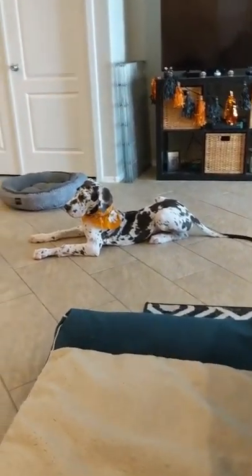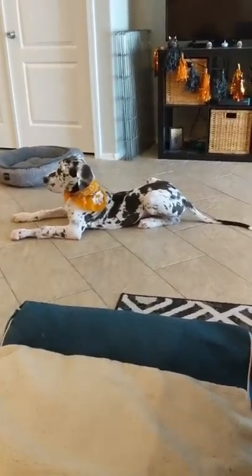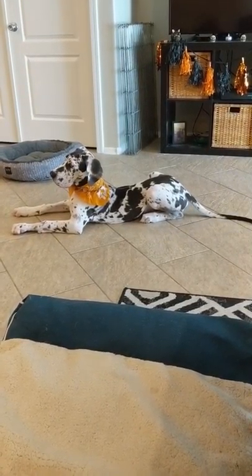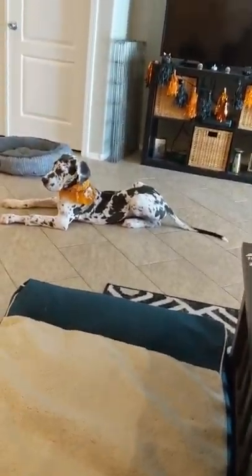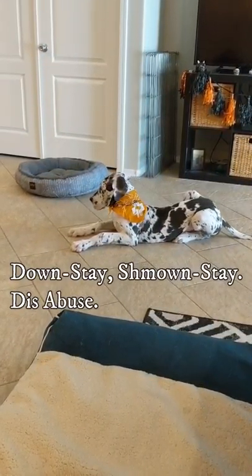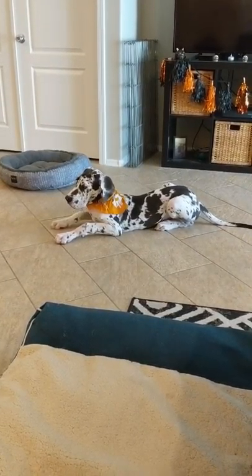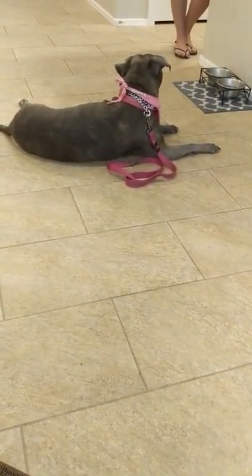One thing to look out for with the down stay is army crawling. A lot of dogs will try to army crawl their way around the house to whatever they're trying to get to — so they're technically still laying down, but they should not be moving in this down stay. We've definitely caught him a couple of times doing that scooting and booting around the house. This one is much better, but she has the advantage of maturity.